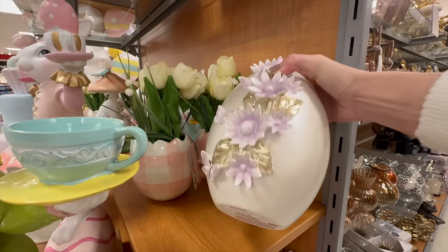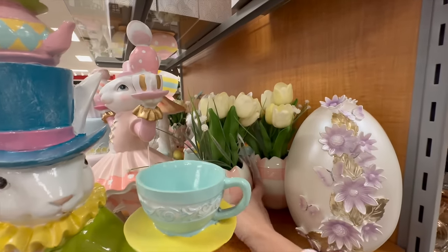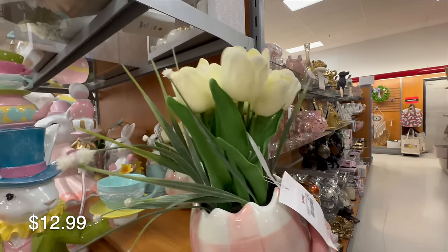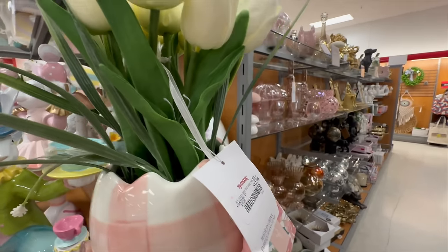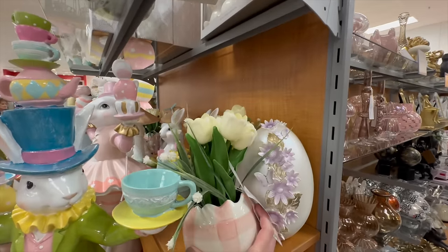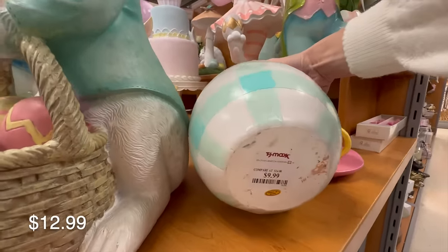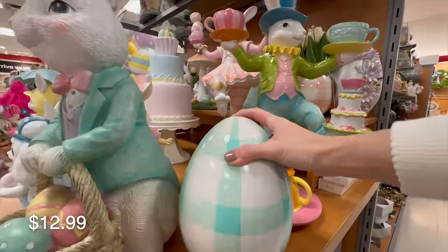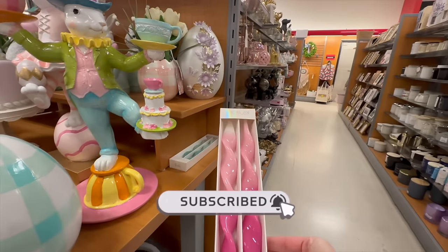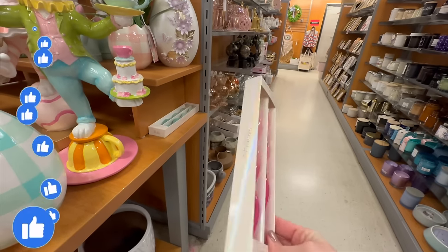If you're stopping by for the first time, hi and welcome! My name is Amy, and here on my channel I do tons of decor shop-with-me videos like today's, as well as seasonal decorate-with-me's where I take you room to room in our home in a decorating series. If that sounds like something you'd enjoy, I'd love if you'd consider subscribing, and definitely give me a big thumbs up if you enjoy today's video.